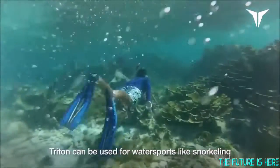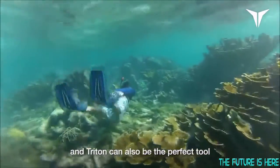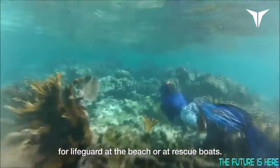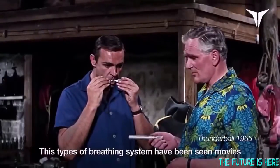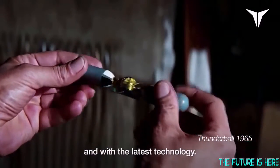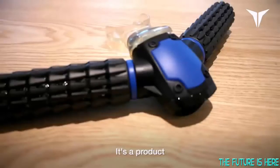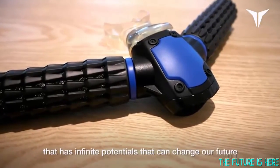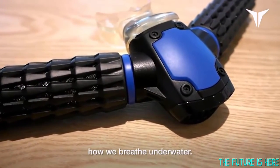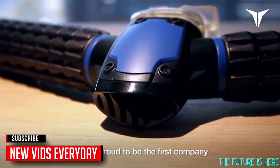Triton is the leader in finding solutions for an innovative building system in the water. Triton can be used for water sports like snorkeling, and Triton can also be the perfect tool for lifeguards at the beach or electric boats. This type of breathing system has been seen in movies, and with the latest technology, we made it into a real functional product. It's a product that has infinite potential that can change our future and how we breathe on the water.